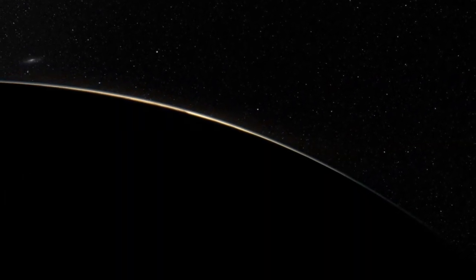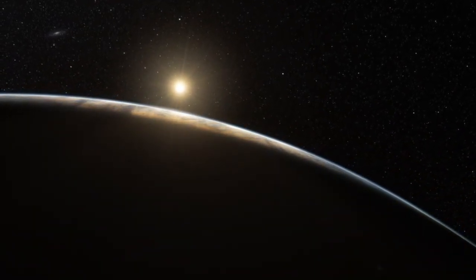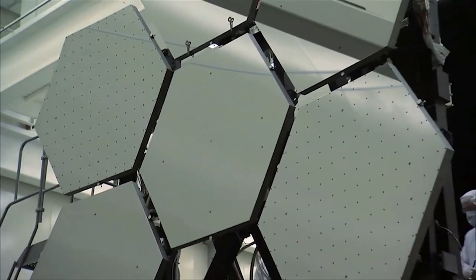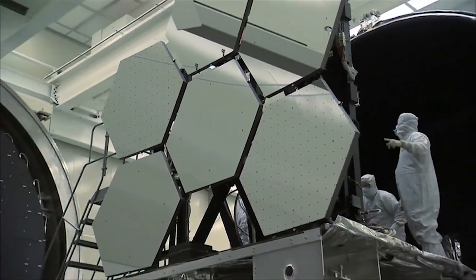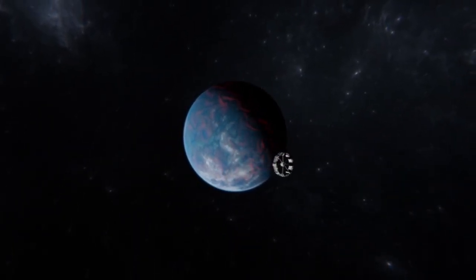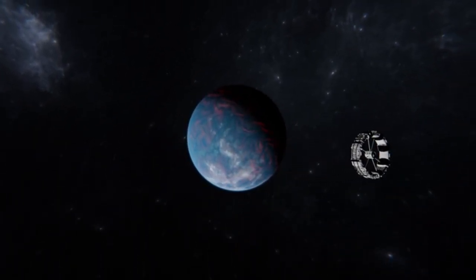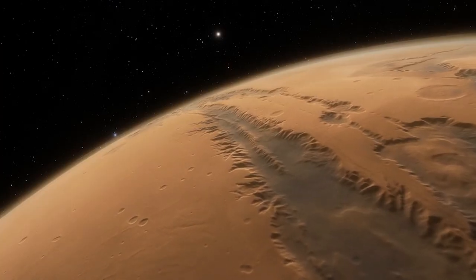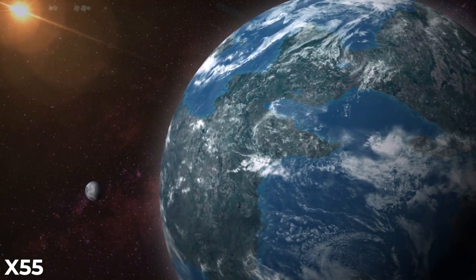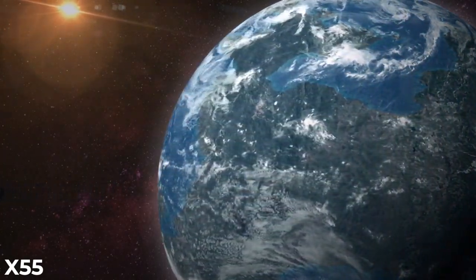The discovery of habitable planets around other stars has been incredibly exciting to scientists, because it means we may be able to someday live on other worlds and visit them, even if there's no way to get there right now. Imagine a planet so large it could accommodate 55 times our current population and still have enough space.